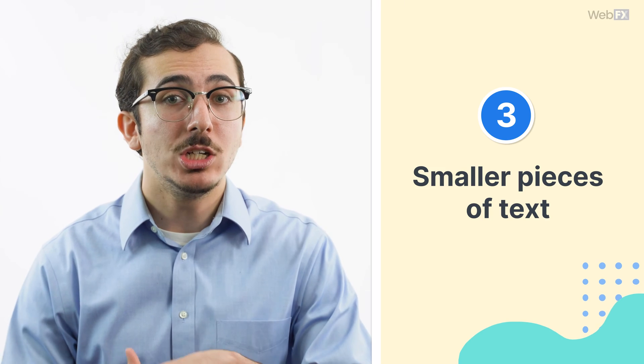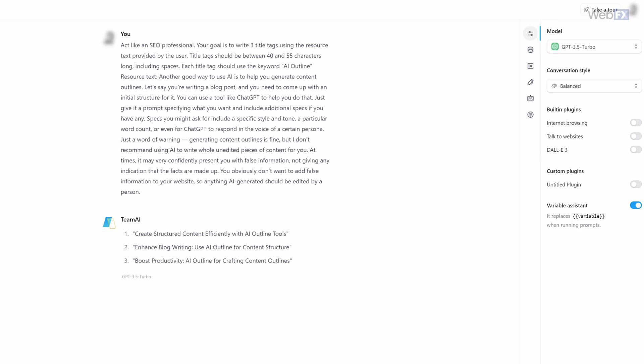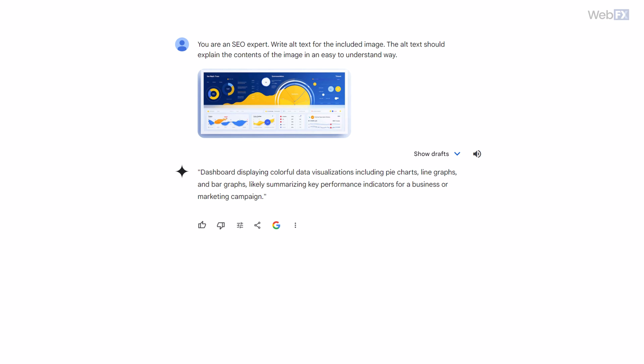Generating content outlines is fine, but I don't recommend using AI to write a whole unedited piece of content for you. At times, it may very confidently present you with false information, not giving any indication that the facts are made up. You obviously don't want to add false information to your website, so anything AI-generated should be edited by a person. In addition to generating content outlines, AI can help you write much smaller pieces of text. You can use AI to generate title tags and meta descriptions for the pages you're working on, making sure to include your target keyword. If you have a tool that can understand visual elements, you can also ask it to generate alt text for your images. Even with small pieces of text like these, you should still manually review them to make sure they work well for your content.